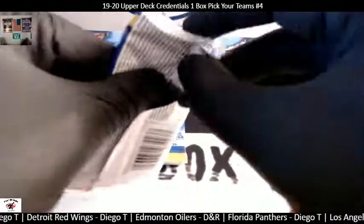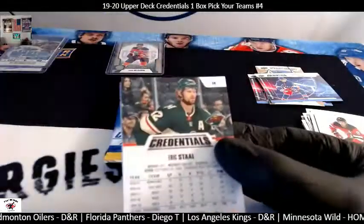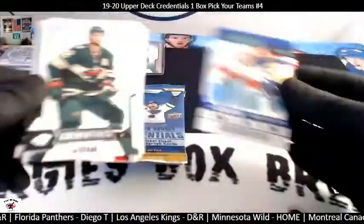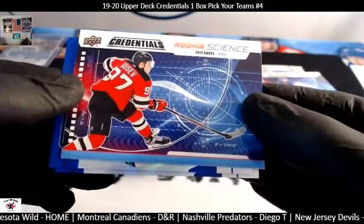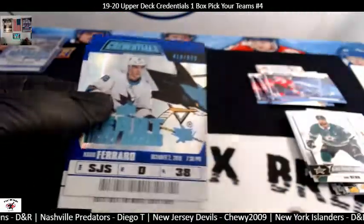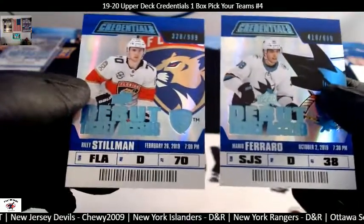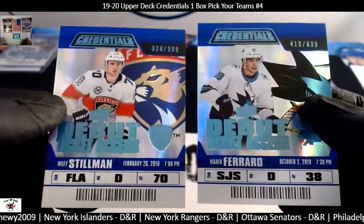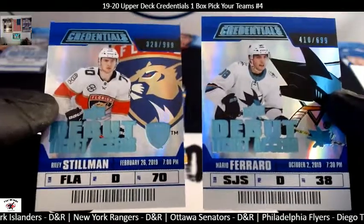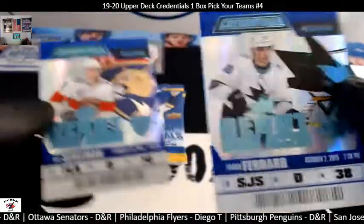Next pack, good luck. If you haven't watched before, I like to open the cards and show you guys your cards — that's what you bought. Eric Stahl — that's a Minnesota Wild guy. Sebastian Aho, Jamie Benn. And then a New Jersey Devils credentials rookie. And we got ourselves a Mario Ferraro for the San Jose Sharks, 410 out of 699. And a Riley Stillman for the Florida Panthers, 328 out of 999. Two defensive men there. San Jose Sharks is Diego T., and Florida Panthers is Diego T. — boom boom, two number cards.